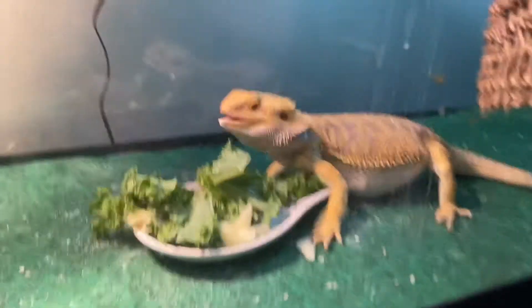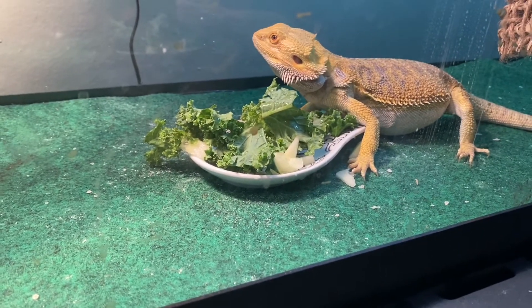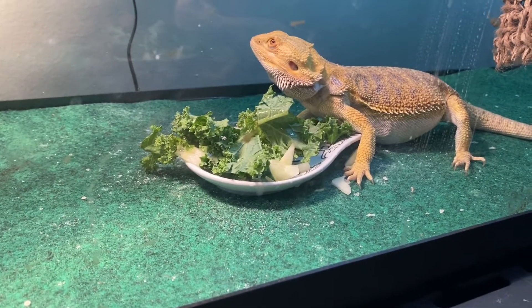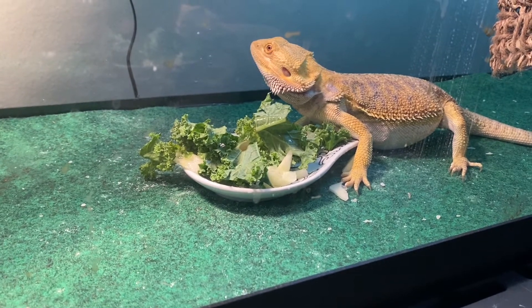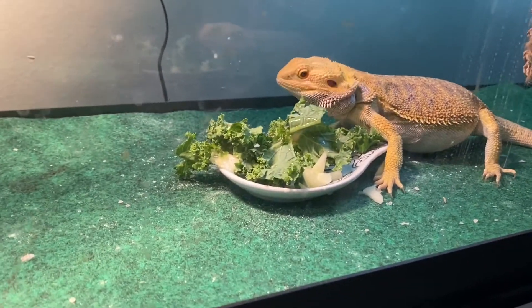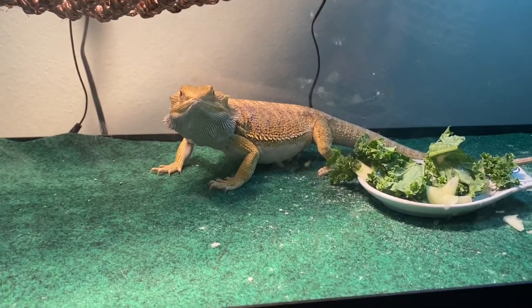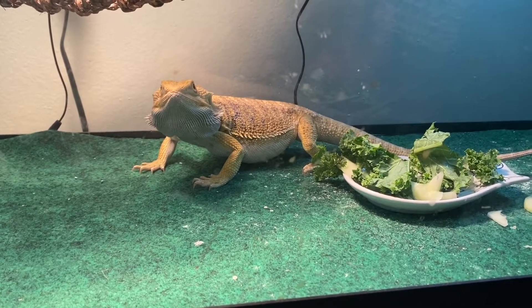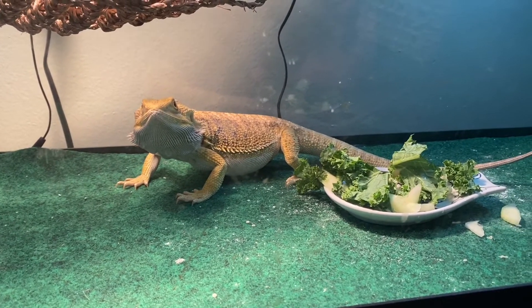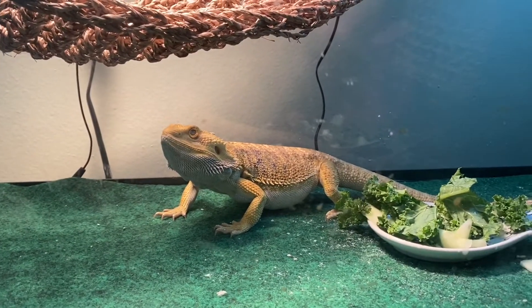He might be a little full — his belly looks big. He didn't really eat yesterday; I guess he wasn't hungry. But he's eating today. I know he was shedding a little bit on the bottom of his tail, and maybe that caused him not to eat. Sometimes bearded dragons when they shed they don't like to eat. But Spike doesn't really look hungry today.